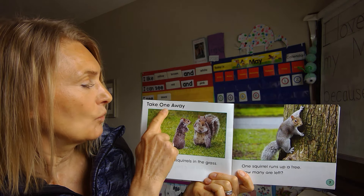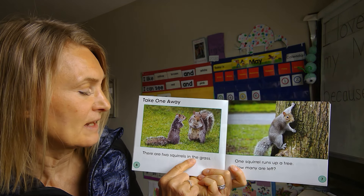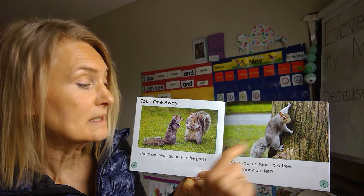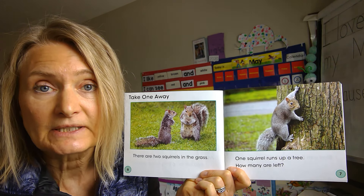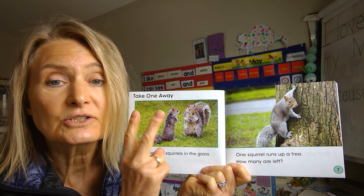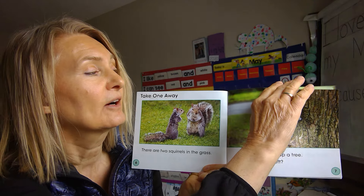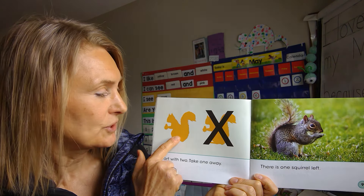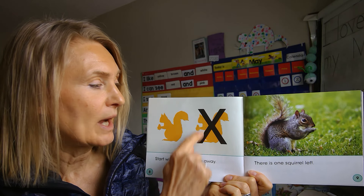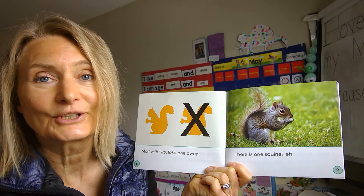Take one away. There are two squirrels in the grass. One squirrel runs up a tree — how many are left? What is two take away one? Start with two, take one away. There is one squirrel left.